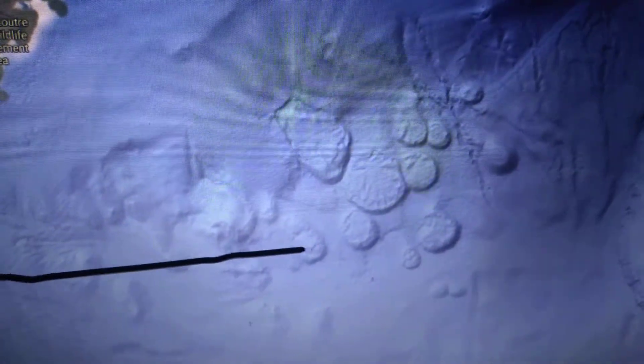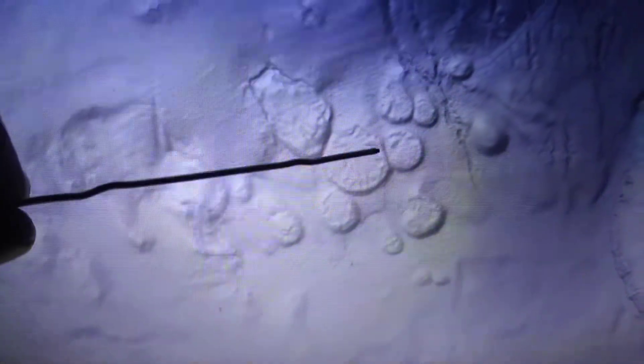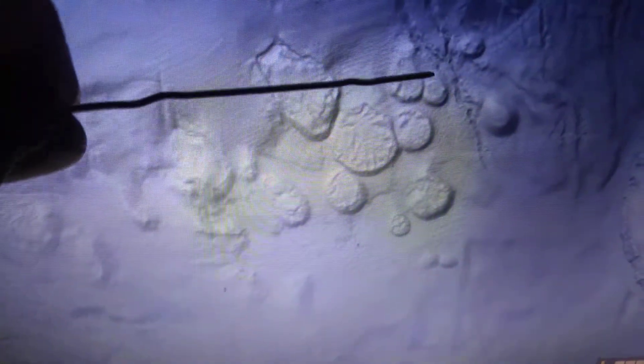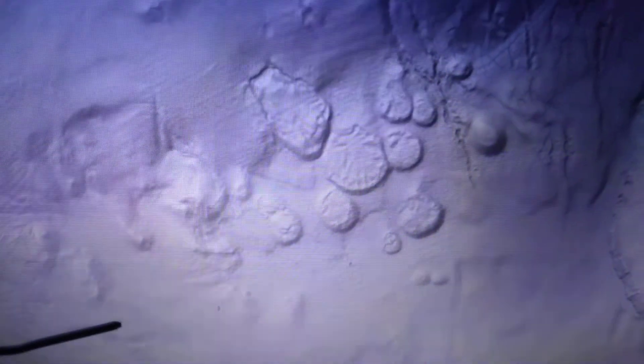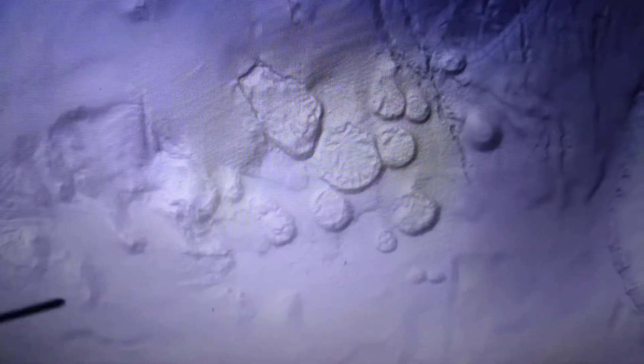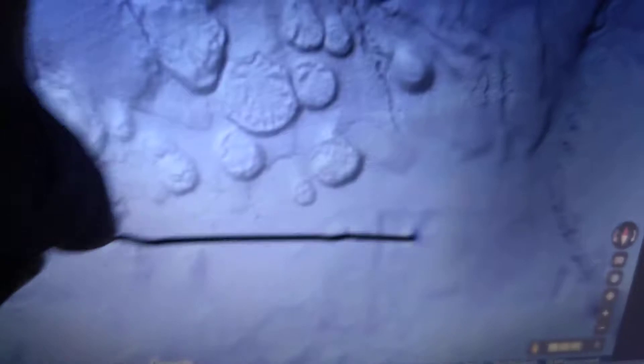Even if they are underwater volcanoes, they have a really bizarre appearance to them. I just can't quite figure them out — they're kind of bothering me. I don't know geologically what could have caused that, but it's bothersome. And then you have this shape here that's like a square.